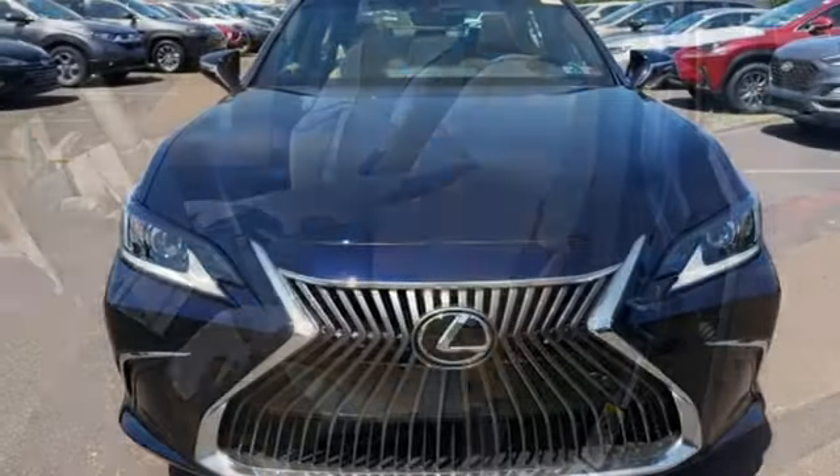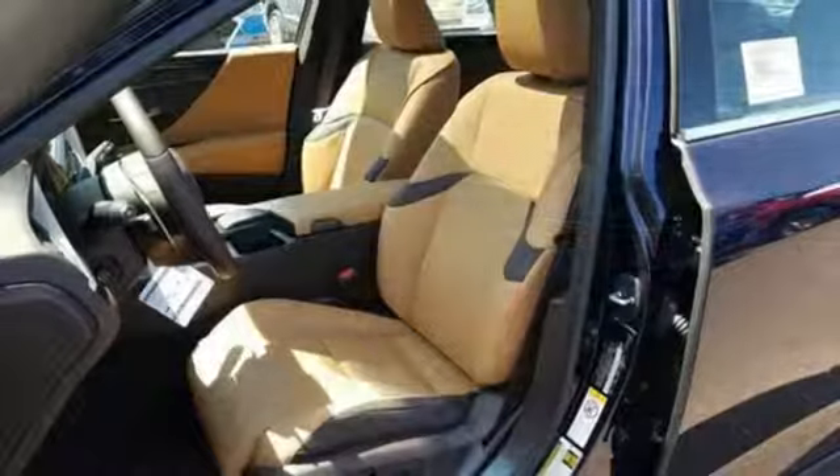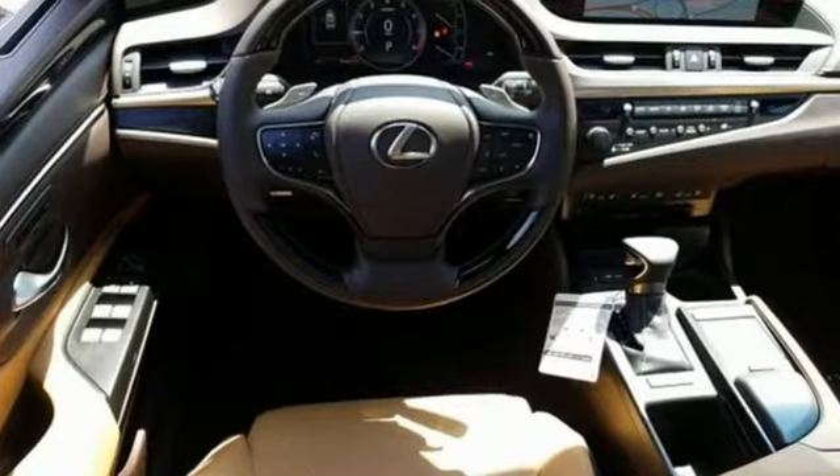Gas pressurized shocks, Scout GPS link standalone navigation app, driver memory seats, front wheel drive, configurable instrument gauges, and auto dimming mirrors.